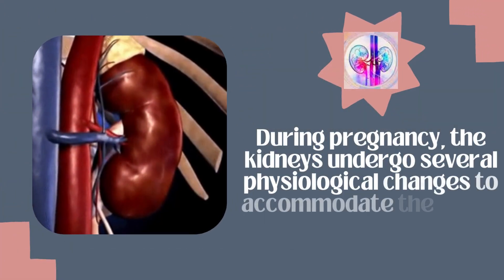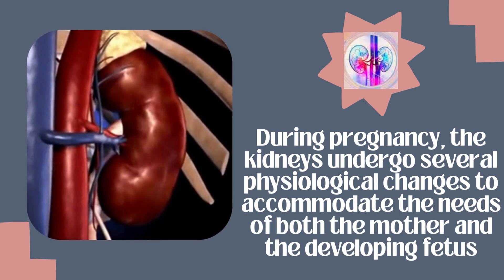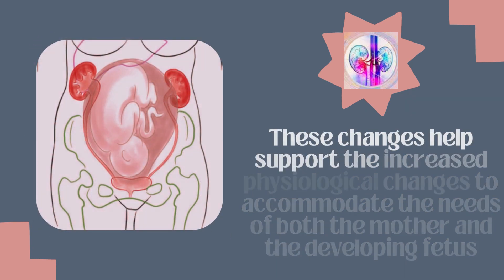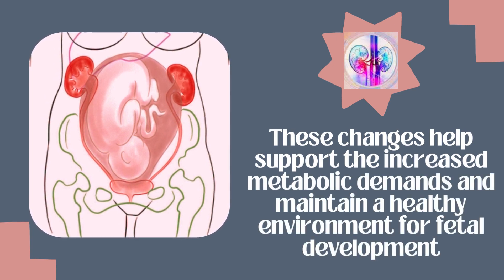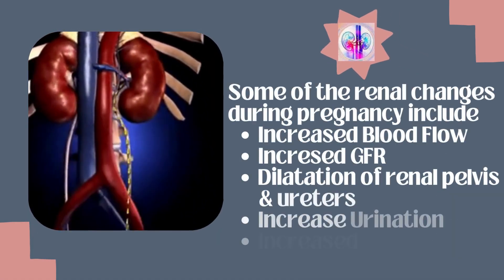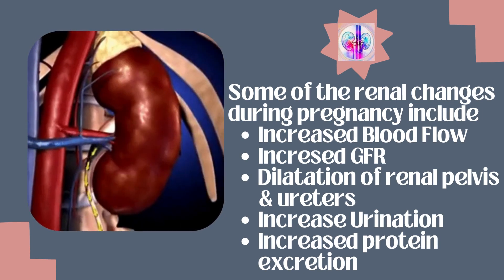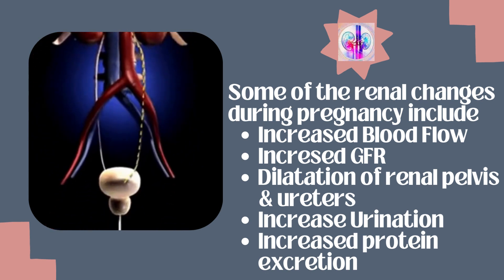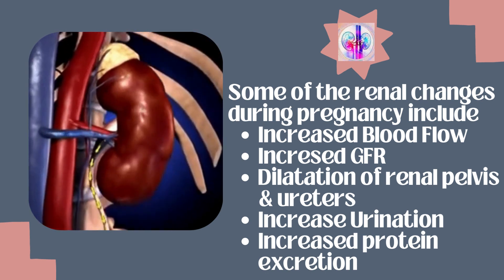During pregnancy, the kidneys undergo several physiological changes to accommodate the needs of both the mother and the developing fetus. These changes help support the increased metabolic demands and maintain a healthy environment for fetal development. Some of the renal changes during pregnancy include increased blood flow, increased GFR, dilatation of renal pelvis and ureters, increased urine production and excretion, and increased protein excretion.